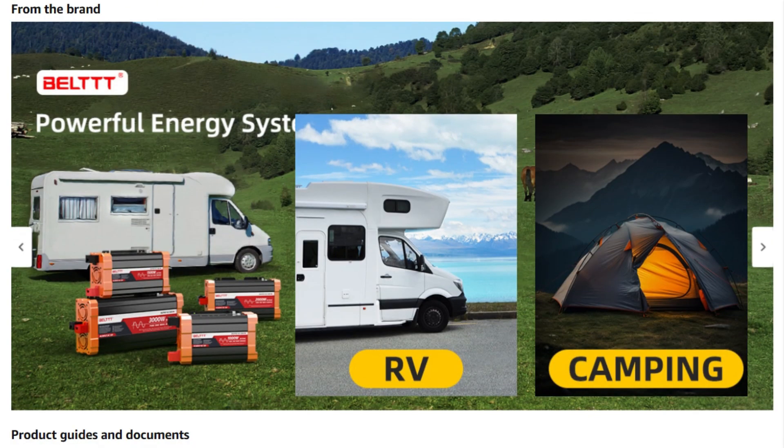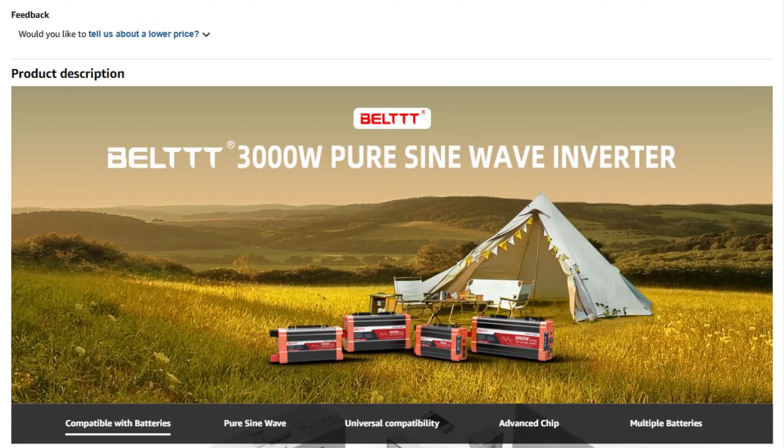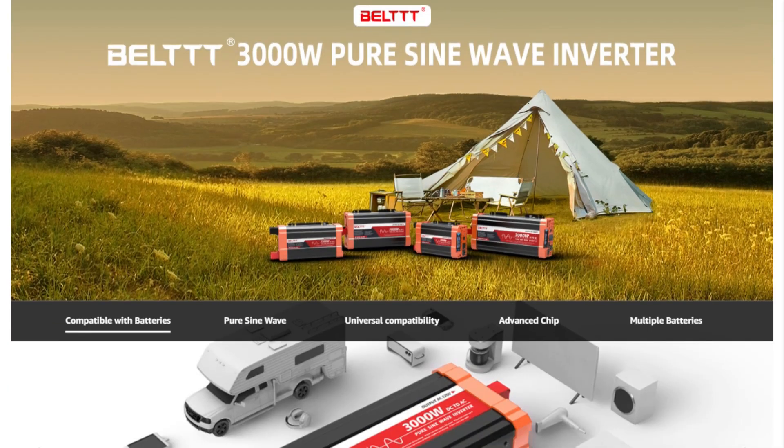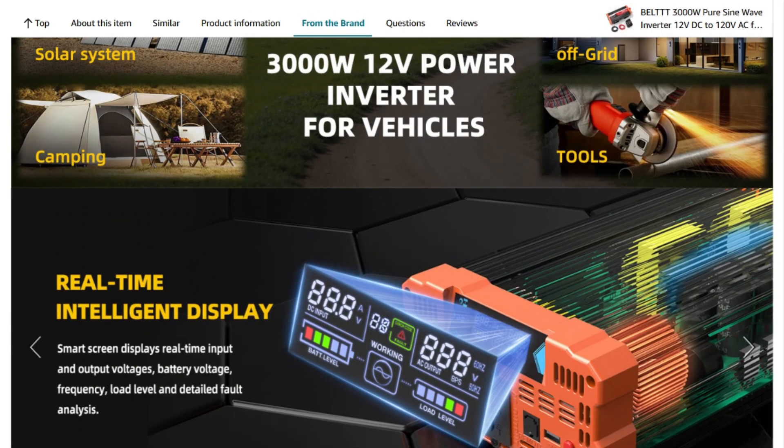The CC boost function maintains stable output even as battery voltage drops, extending usable capacity when most budget inverters cut out prematurely. The 23-foot remote cable is practical for tight installations.